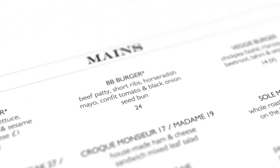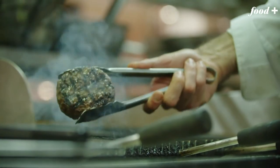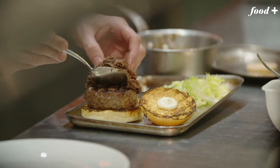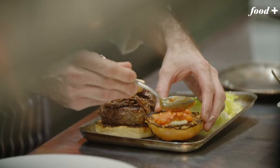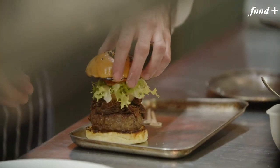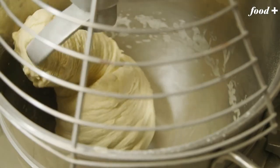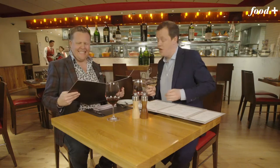We're here for burgers. First of all, the BB burger. We have a beef patty — good quality beef, lots of fat, very important — short ribs, slow cooked, foie gras, yeah controversial, horseradish mayo, confit tomato, and black onion cedar bun. This is a very posh burger. How about everything is made here? You'd expect it for a Daniel Boulud joint. Even the bun — made here, the dough — baked fresh every day. This is why you're paying £24 for a burger.